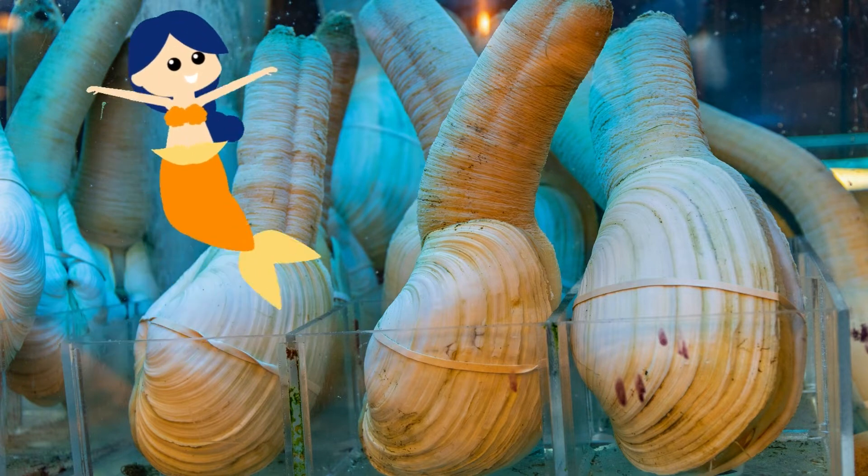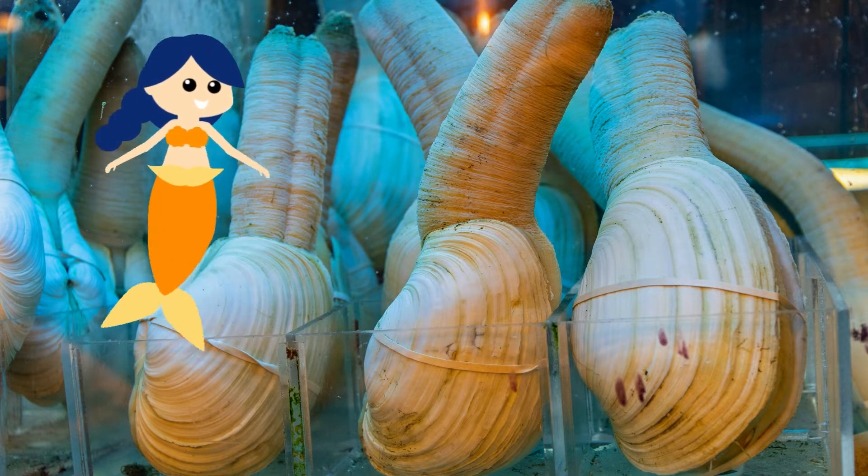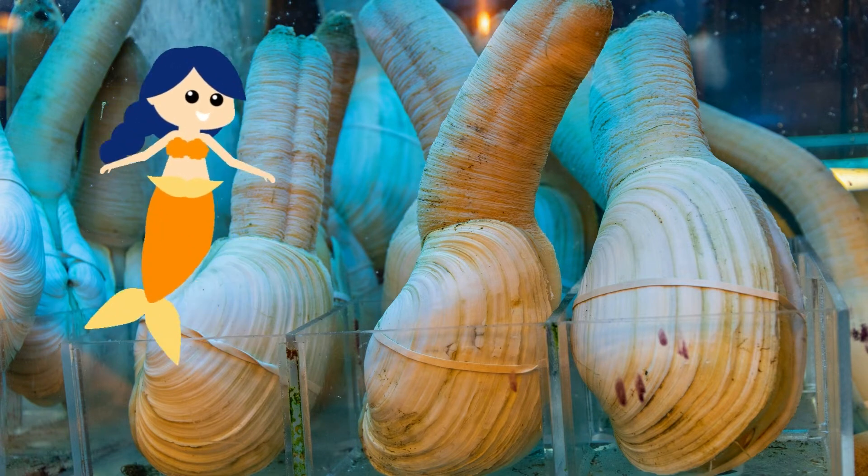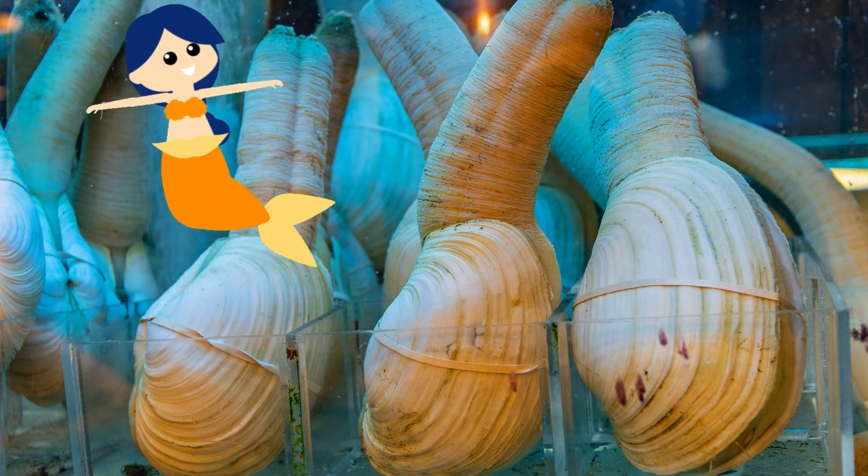Geoducks are filter feeders. The water that they siphon down to the buried main body is filtered for small particles of food, phytoplankton, pelagic crustaceans, and fish larvae. This water is also the source of the animal's oxygen and is actively pumped over the gills.